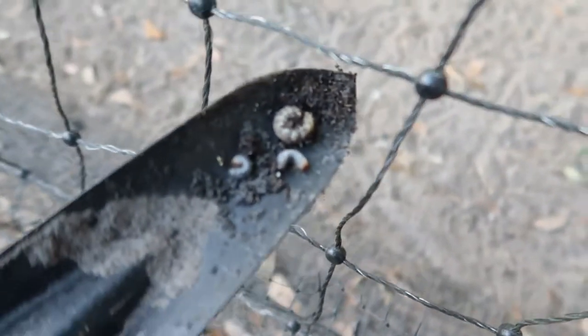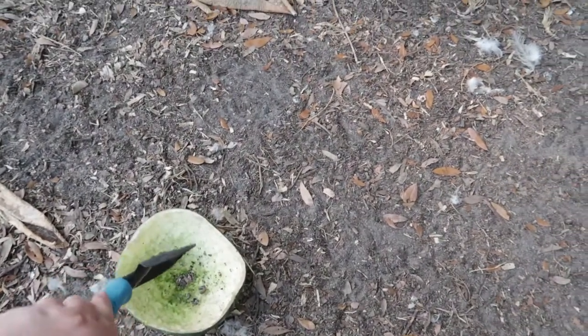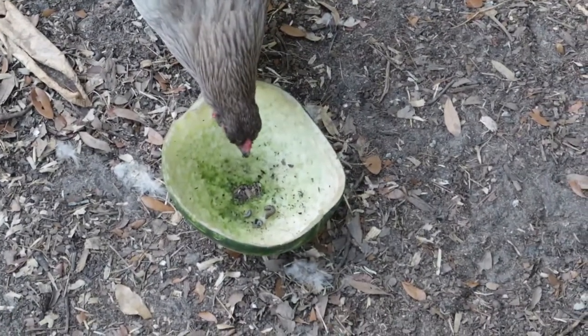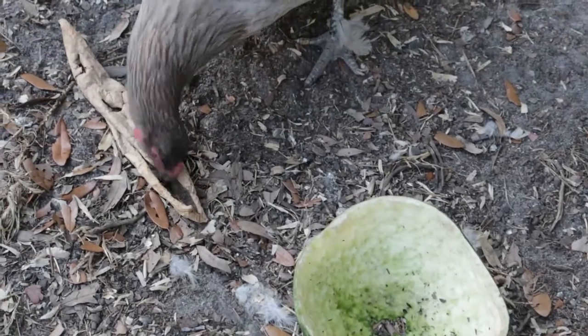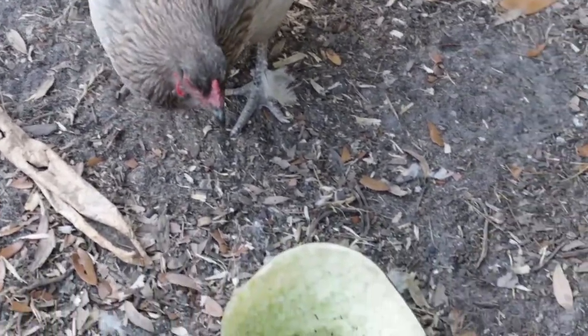You guys want a snacky snack? Watermelon is looking like a pretty good platter. There we go — and it's taken care of.